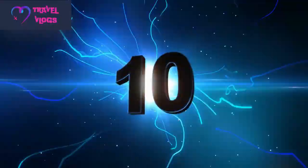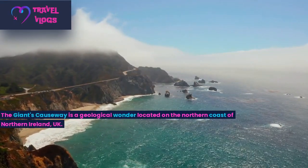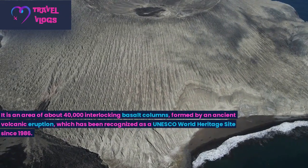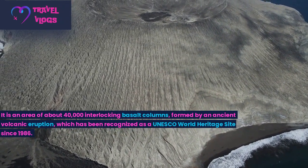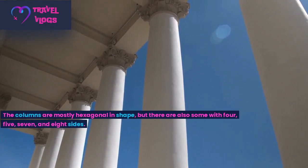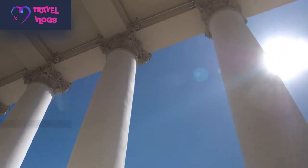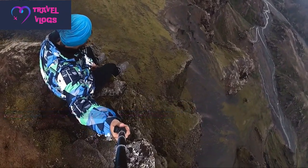Number 10: The Giant's Causeway is a geological wonder located on the northern coast of Northern Ireland, UK. It is an area of about 40,000 interlocking basalt columns, formed by an ancient volcanic eruption, which has been recognized as a UNESCO World Heritage Site since 1986. The columns are mostly hexagonal in shape, but there are also some with four, five, seven, and eight sides. The tallest columns reach heights of up to 12 meters (39 feet).